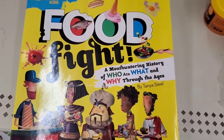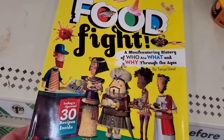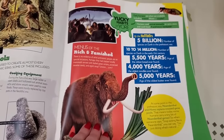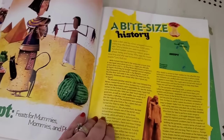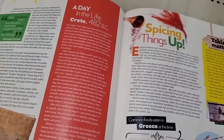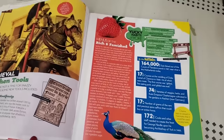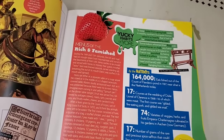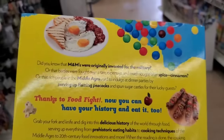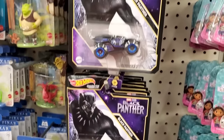Last but not least, 'Food Fight: A Mouth-Watering History of Who Ate What and Why Through the Ages' — a National Geographic Kids book. It's such an awesome book — it has 30 recipes in it, but it's really cool. Kids can learn and make some yummy foods for the holidays. If they can read, they can read along with you while you show them how to make the foods. I think it's absolutely fantastic, and originally this book was $19.99 — isn't it so cool you can get that for a buck and a quarter!